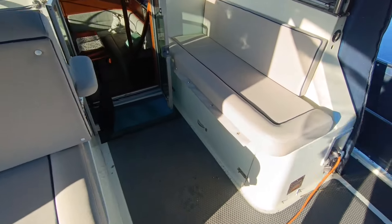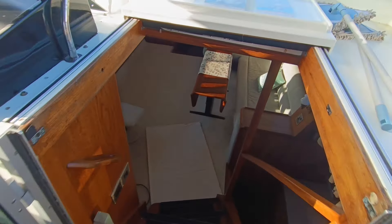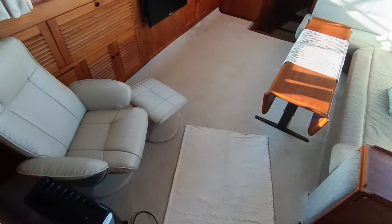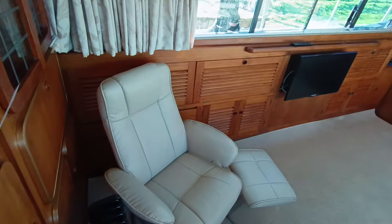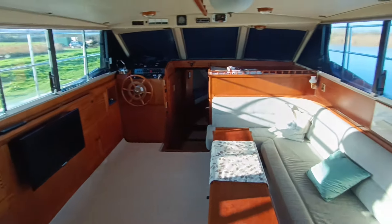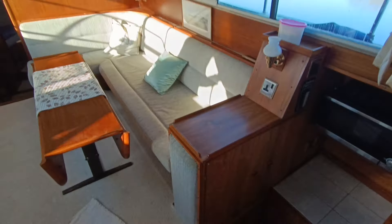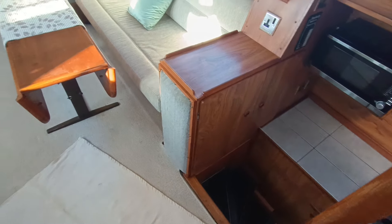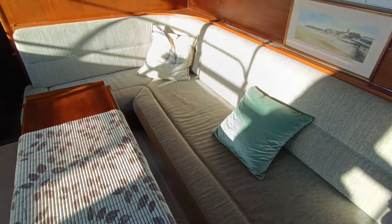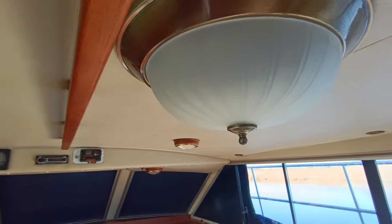Absolutely lovely boats these. Through the huge companionway, this is a galley-down arrangement. Very very original Broom 42 Ocean. Woodwork is in very good order for her age. Upholstery — unmarked, comfortable, lovely. Beautiful light in the centre of the ceiling.